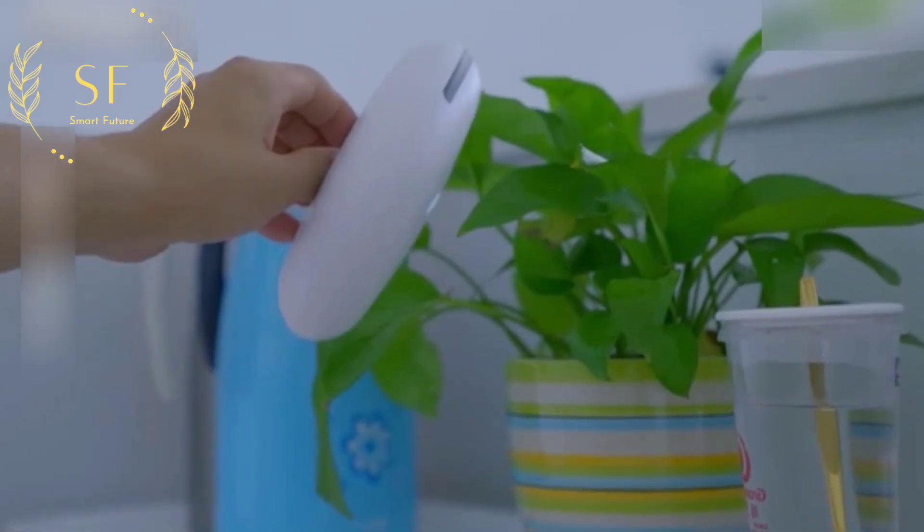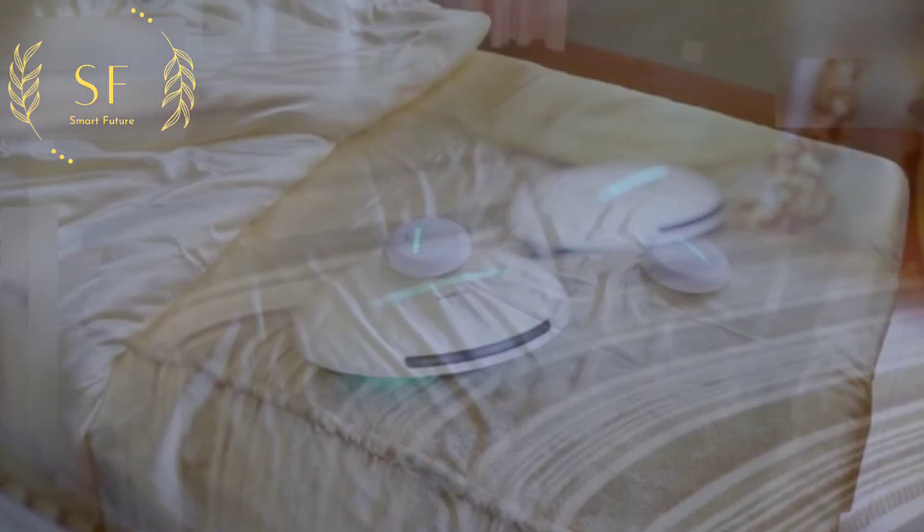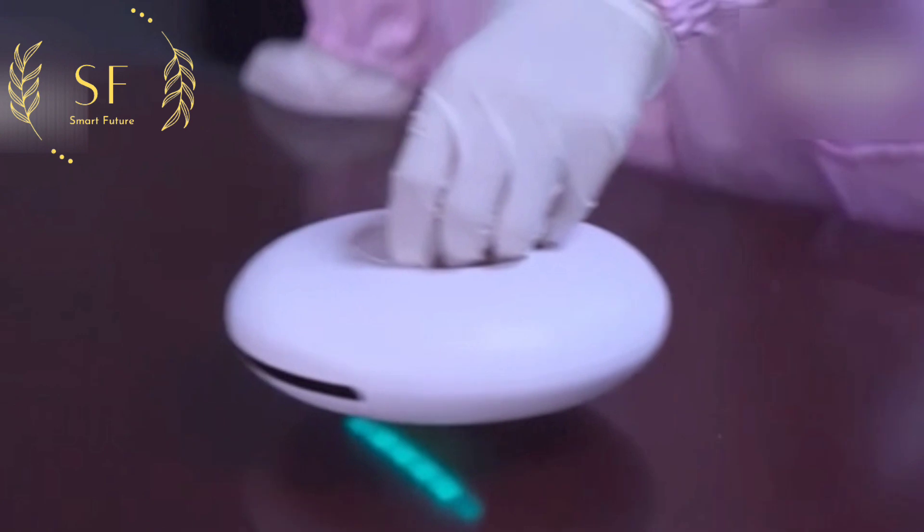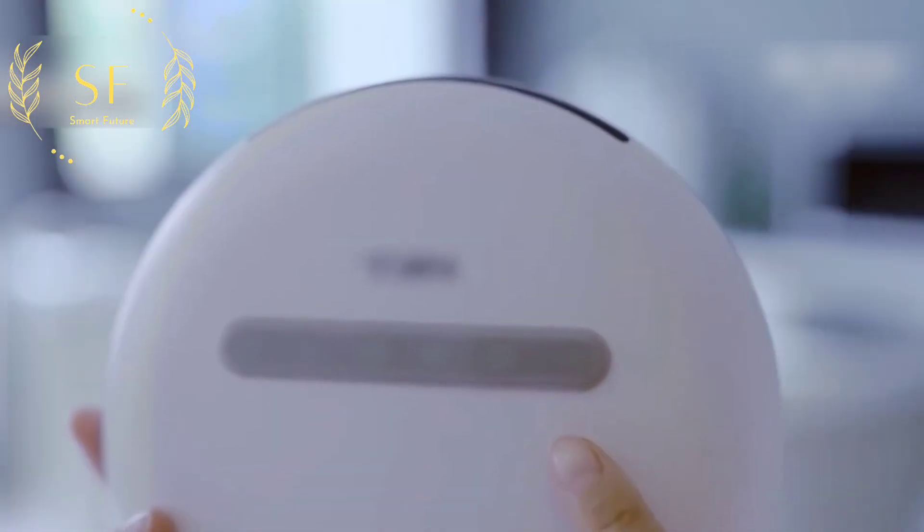In overlay mode, it can automatically detect the area around the bed and easily and comprehensively kill mites at the touch of a button. The robot effectively kills bacteria through UV technology. This portable sterilization and disinfection robot is designed with safety issues in mind.